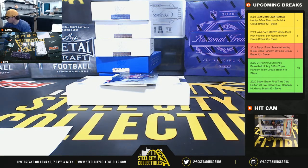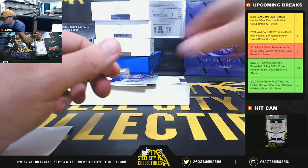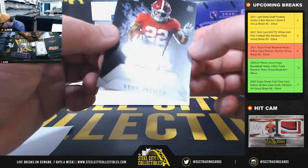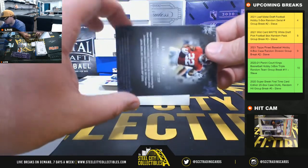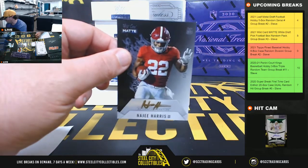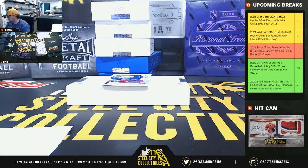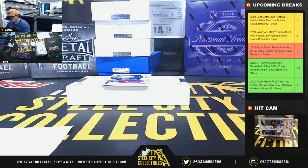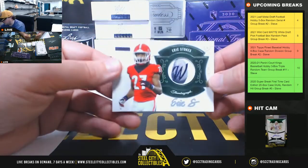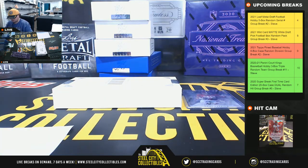Number 7 goes to Michael. Next autograph, number 5 of 5, Najee Harris — 5 of 5, and that'll go to Jeff. Autograph number 26 of 35, Eric Stokes. Number 6 goes to Justin.